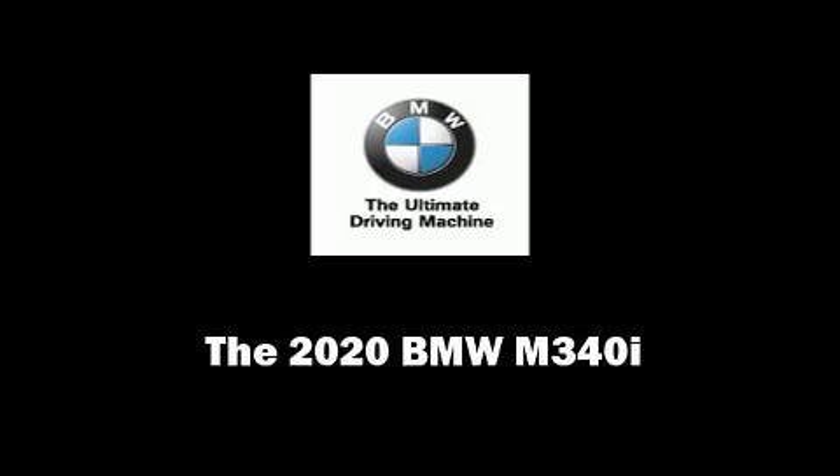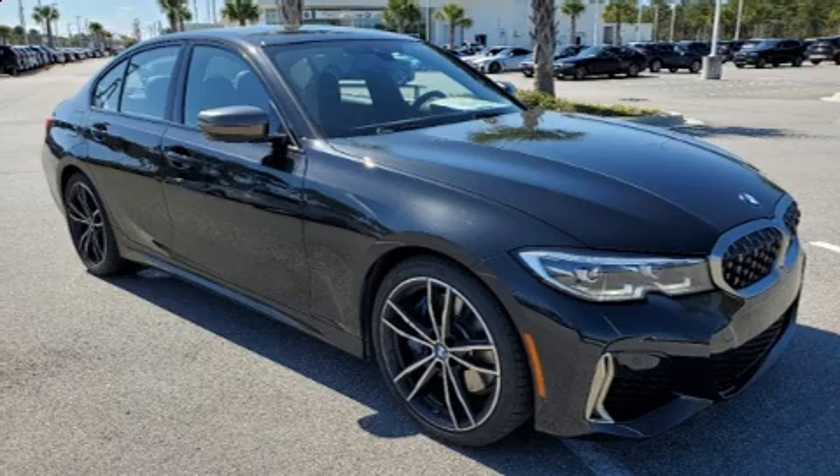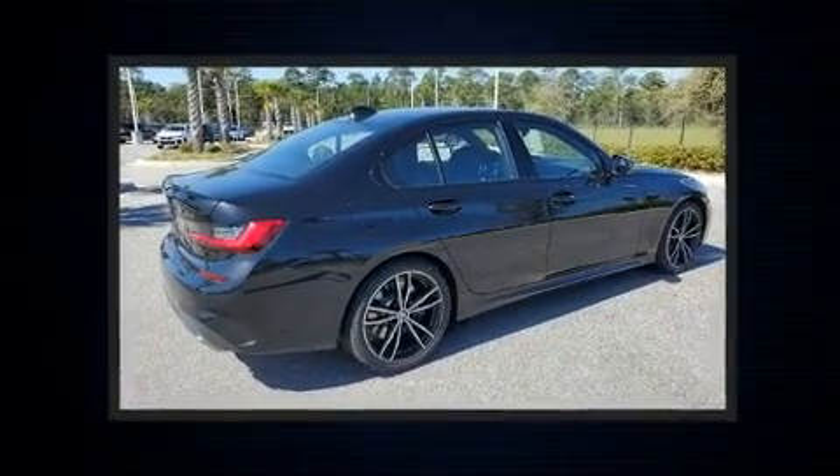Outstanding design defines the 2020 BMW M340i. This four-door, five-passenger sedan is waiting for you to take home.